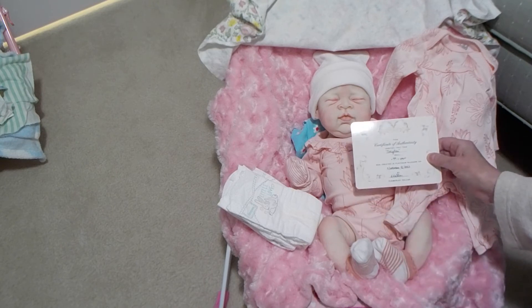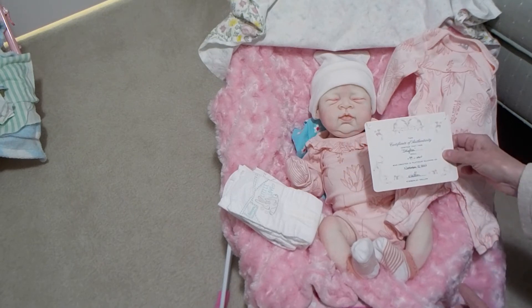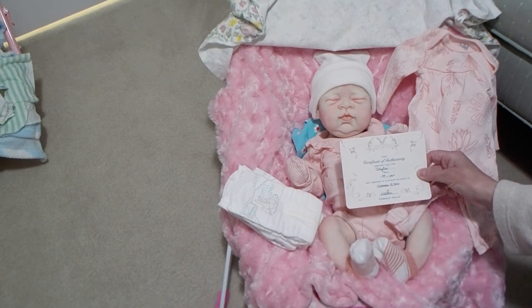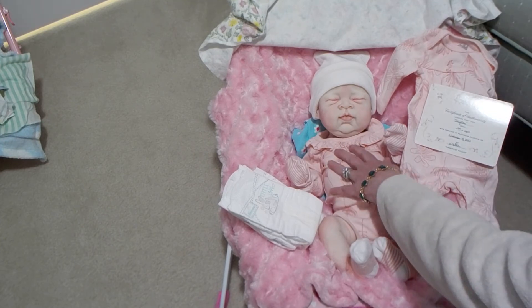Kimberly Keller is up in Alaska. I had seen her work on Etsy, watched a lot of videos, and I was really pleased. I just fell in love with this sculpt.